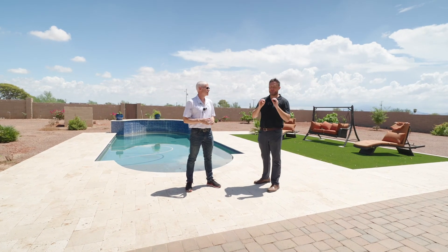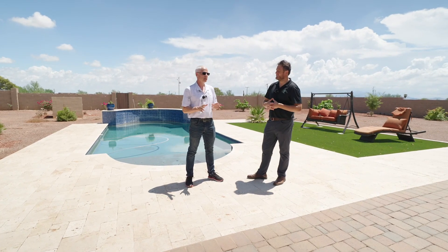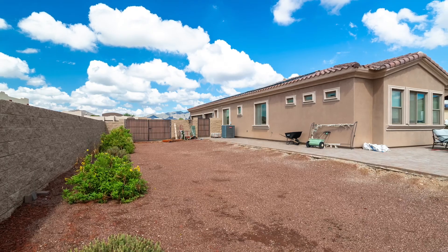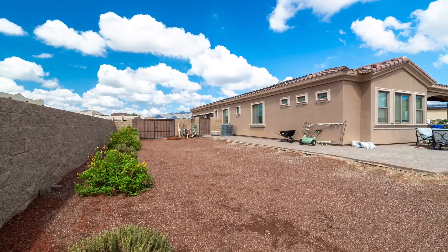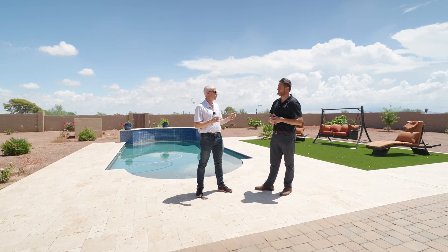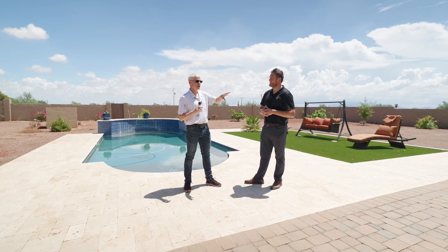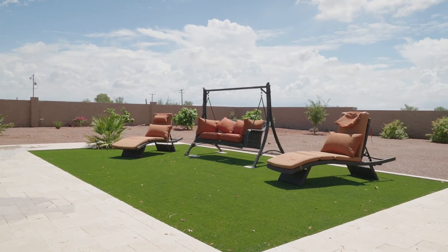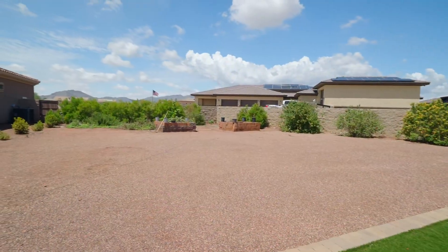The backyard is huge, so we're going to break it up into four sections. Section one would be the RV gate side — the right side of the property. A unique feature is that you are allowed to construct two additional buildings detached from the home, so if you want an RV garage, you certainly can. You'll notice all the block walls that we talked about — about $30,000–$40,000 in walls — and everything's on a drip system and fully landscaped.